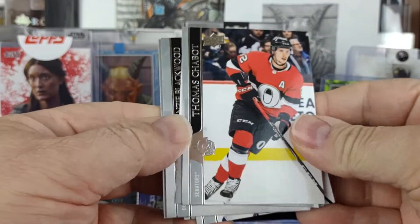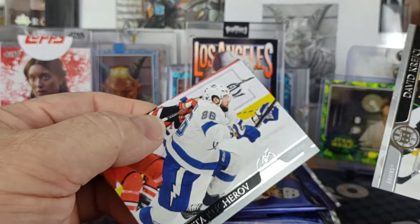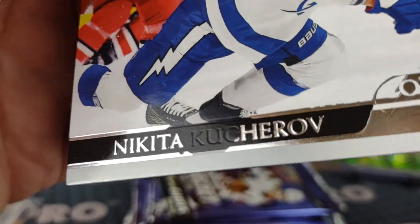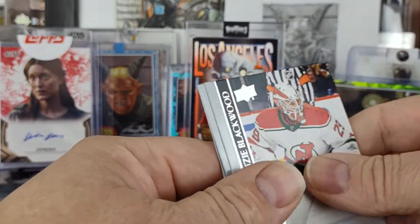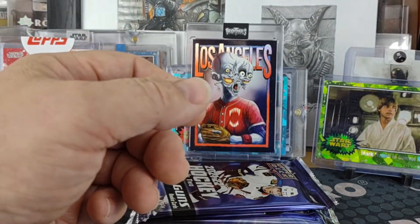We have a canvas, a young gun — Thomas Chabot, award winner — maybe not, maybe it's just a border. Then Nikita Kucherov with the foil — that's kind of messed up. If you look right there, it's like there's an O in the middle of the lightning bolt. That's a curious one — I'll save that for a Lightning fan because it is unique.